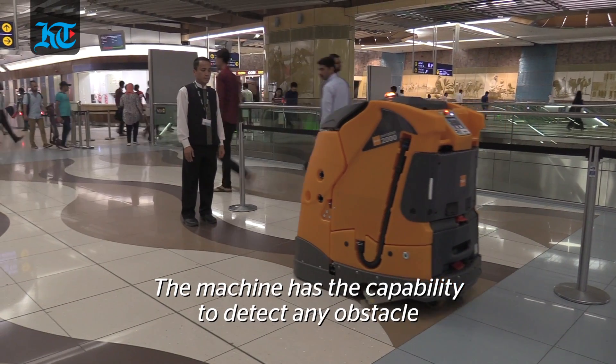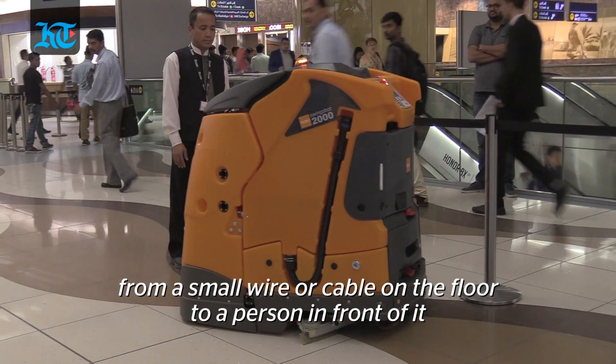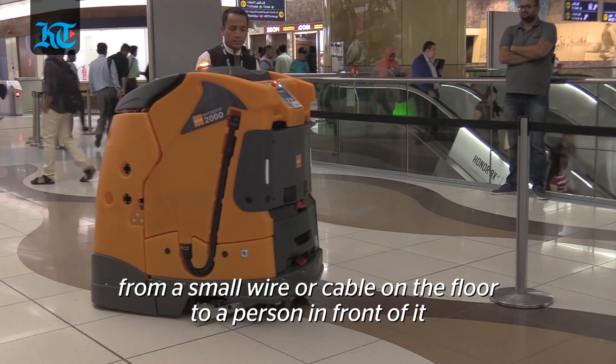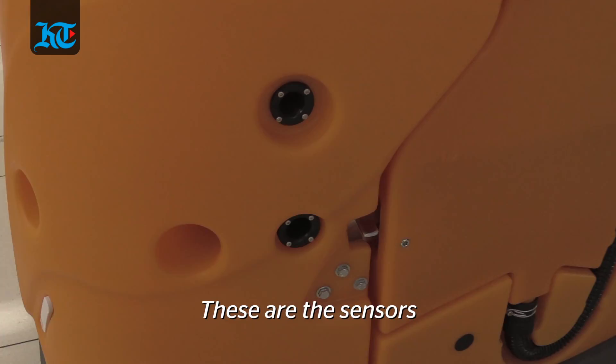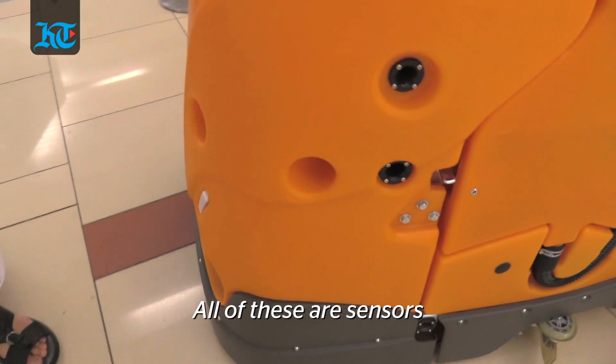The machine has all the capability to detect any obstacle, from a small wire or cable on the floor to a person in front of it. Those are the sensors — all of these sensors here.